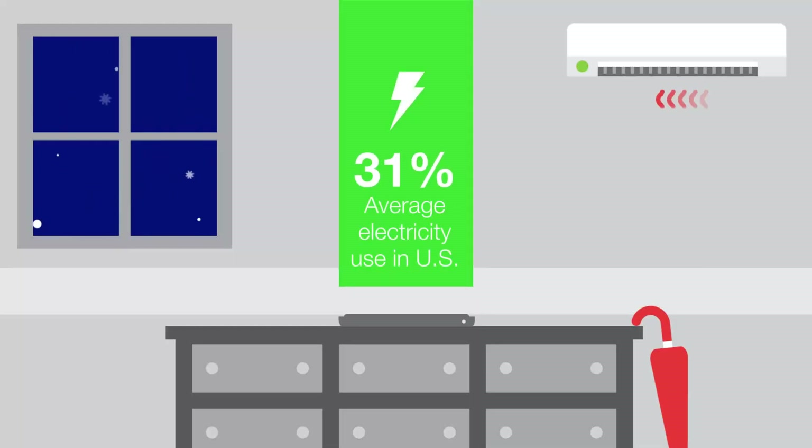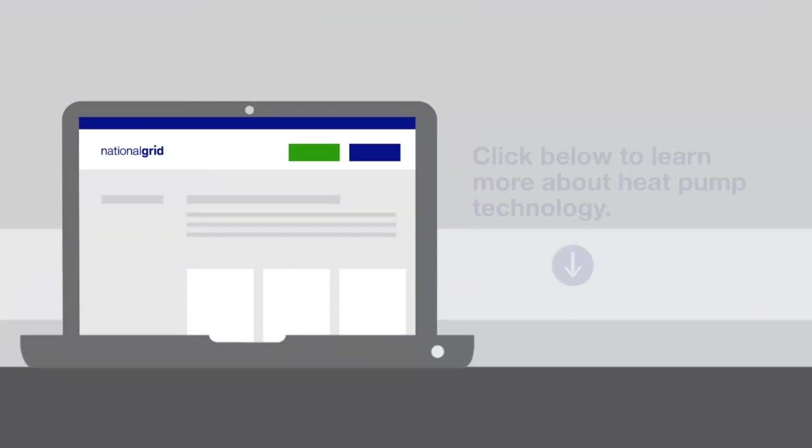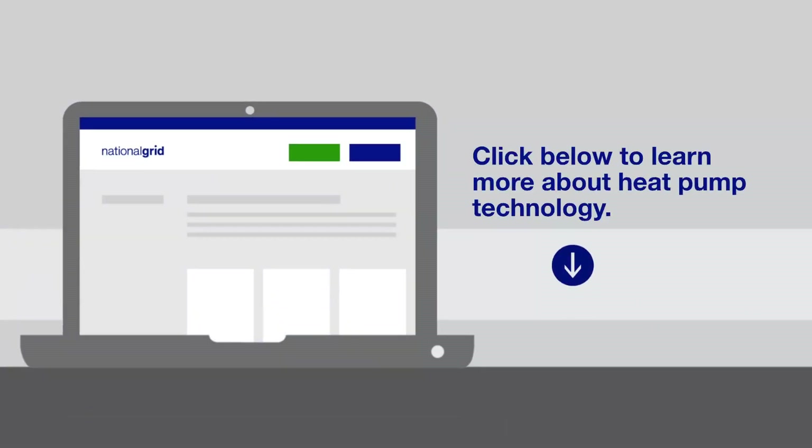How much could you save by switching to a cold climate heat pump? Learn more about cold climate heat pump systems and whether upgrading is a good choice for you, and connect with an expert to find the right type of heat pump for your home.